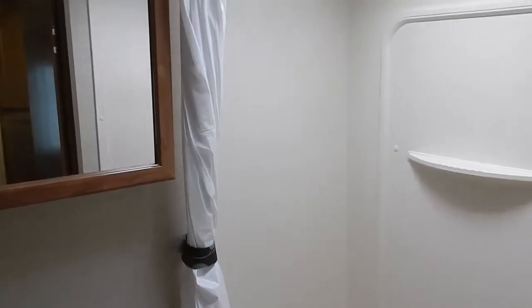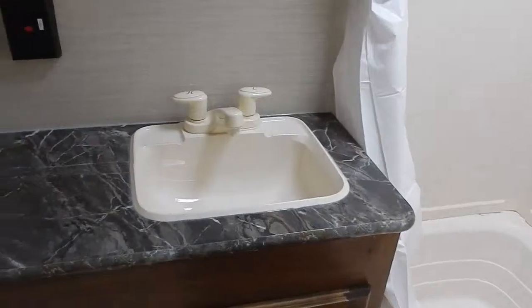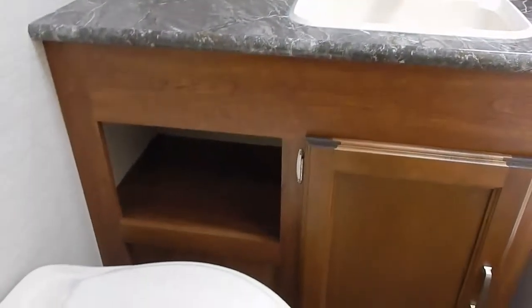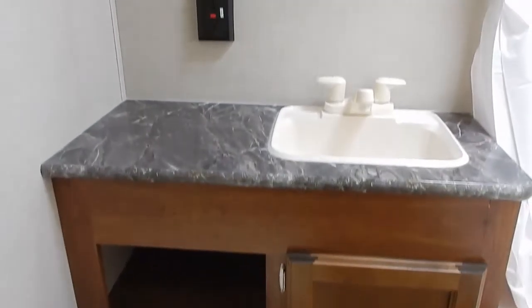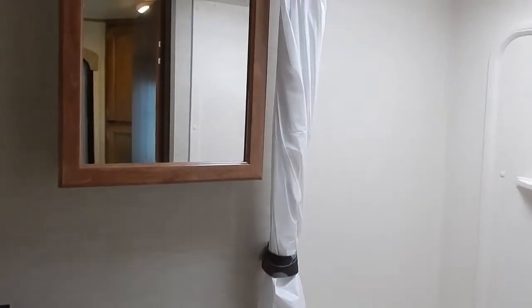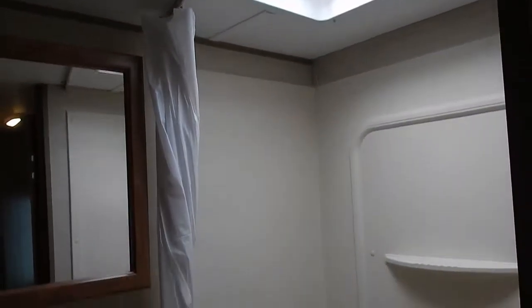The bathroom is a standard tub shower combo with wall surround, vanity GFI outlet, foot pedal flush toilet, and a power exhaust fan. There's also more storage in the hall space between the bunk room and the bathroom.